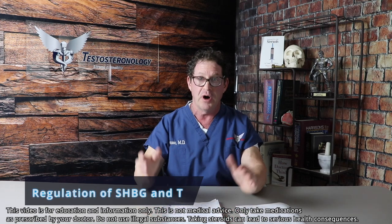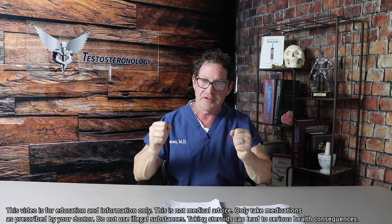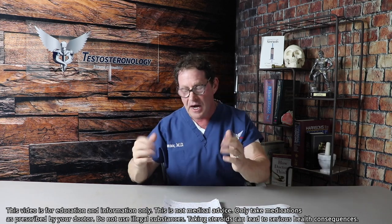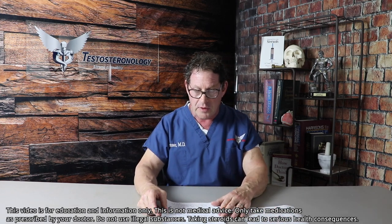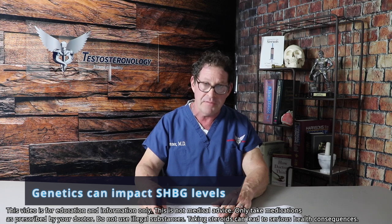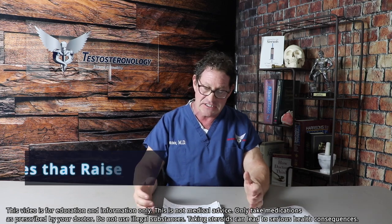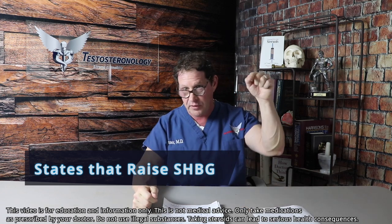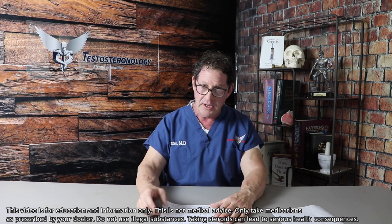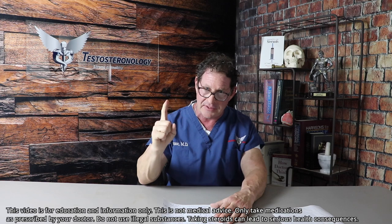Sex hormone binding globulin regulation is so important to understand — it acts as the volume control for testosterone. Depending on how much SHBG a man has, it will determine the effects of testosterone on that man. There are several genetic polymorphisms that men can manifest, and it's not fully understood. We will now discuss states where SHBG will be increased, and of course decreased. If you have too much SHBG, it's going to render your testosterone potentially inactive or less effective in your central nervous system.